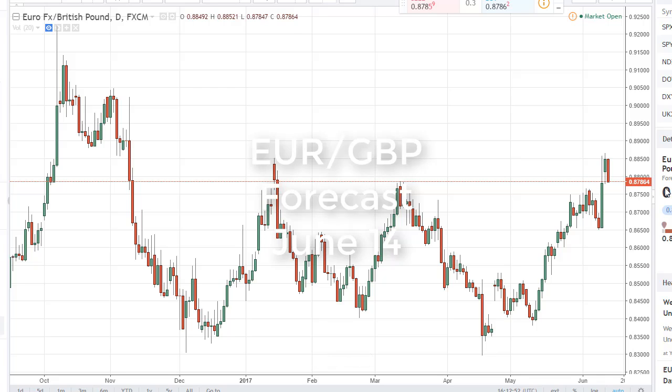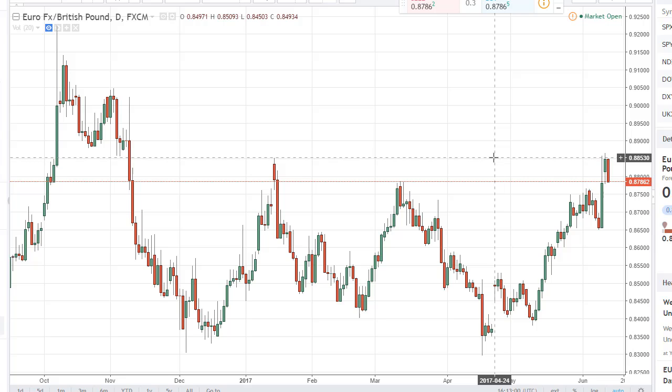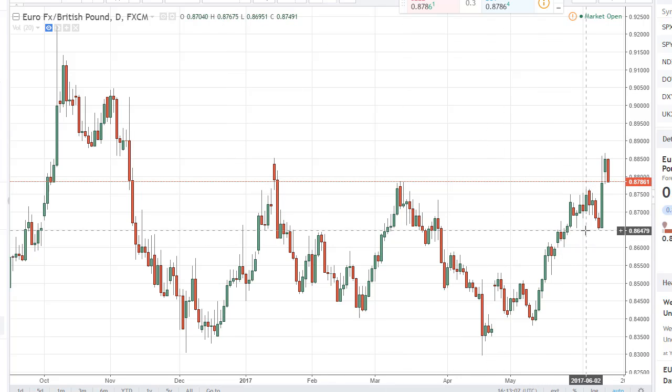From FXEmpire, this is Christopher Lewis looking at the June 14th trading session in the euro pound. You can see we had a pullback during the day as the 0.8850 level offered resistance — it's an area of pretty significant interest longer term. But I think there's plenty of buying underneath; there's a floor, if you will, at the 0.8650 level.